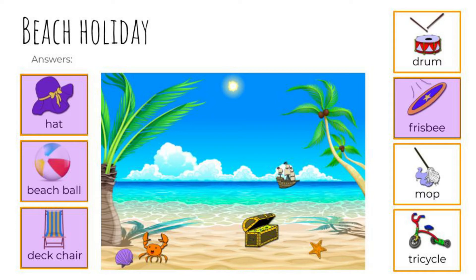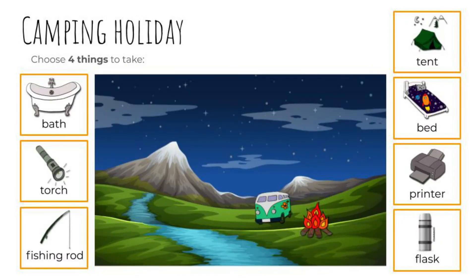I can't wait. Now let's plan for a camping holiday. Again, choose four things. Pause the video then come back when you're ready. Four things: a torch, a fishing rod, a tent, and a flask. The other images are not helpful for camping. Good.